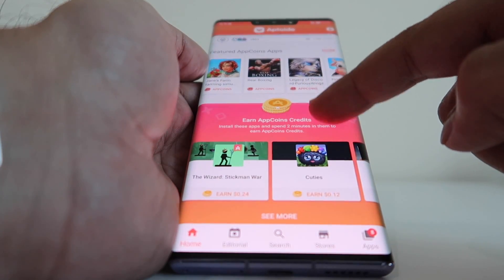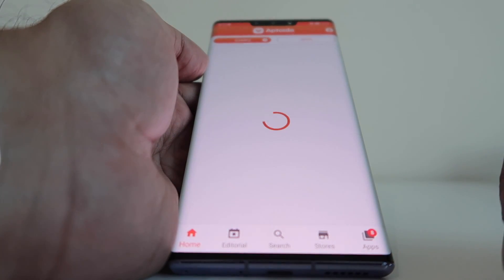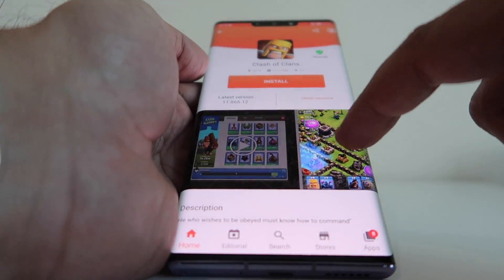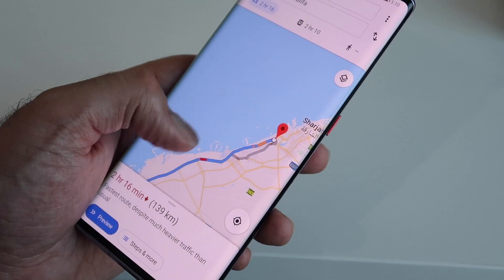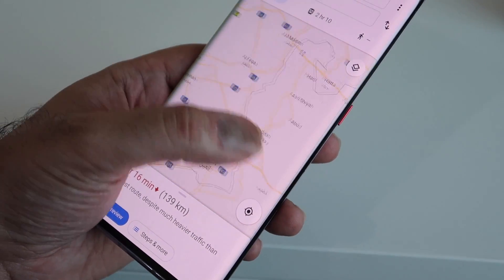A couple of games struggle as well — Call of Duty and Fortnite haven't really been able to work on the Mate 30 Pro. But I think, give it time, and with the way Huawei is working with app developers, hopefully more of those apps should be coming to the App Gallery. The other thing to point out is apps that are very tied in with Google Mobile Services, like Gmail and YouTube.